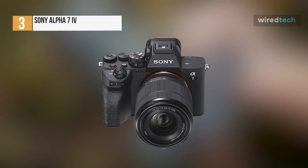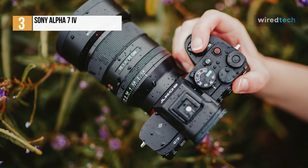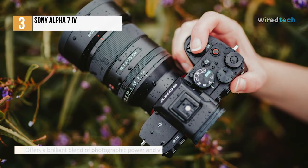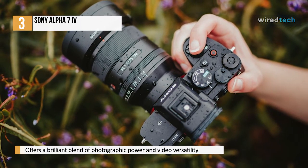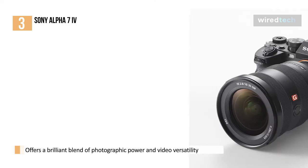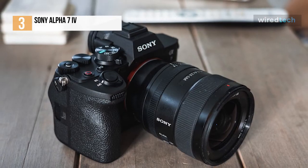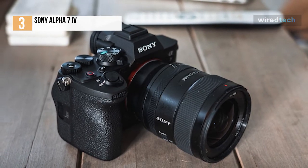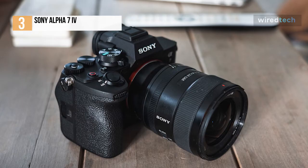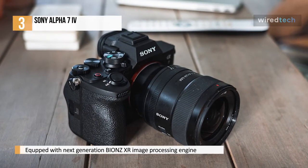The Sony A7 IV is the best mirrorless all-rounder you can buy right now. It isn't as powerful as the Sony A1, as fast as the Canon EOS R6, or as affordable as the Fujifilm X-T4, but it does offer a brilliant blend of photographic power and video versatility. Effectively combining two cameras in one, it's the best example of the hybrid convenience that modern mirrorless cameras can offer. Three years on from the classic A7 III, the A7 IV brings improvements including a new 33MP sensor, Bion's XR processor, and significantly upgraded video skills.